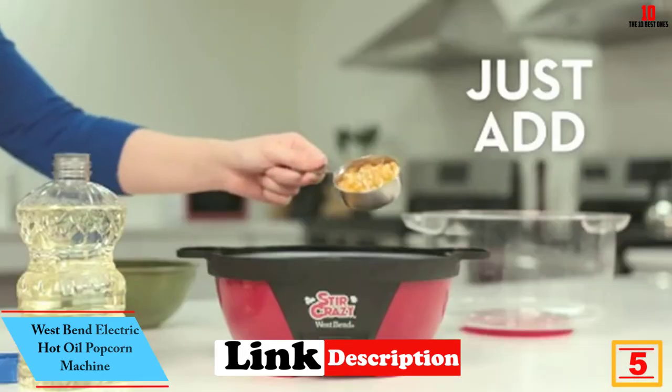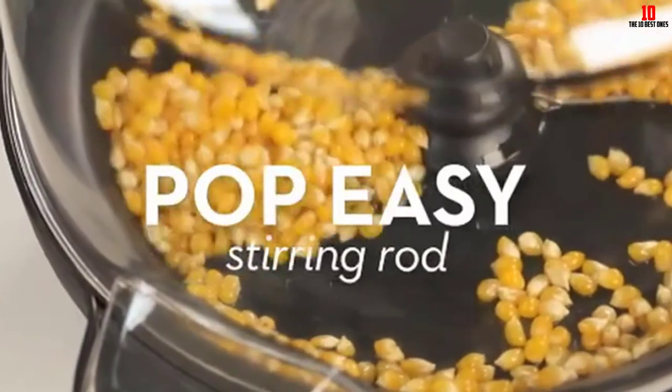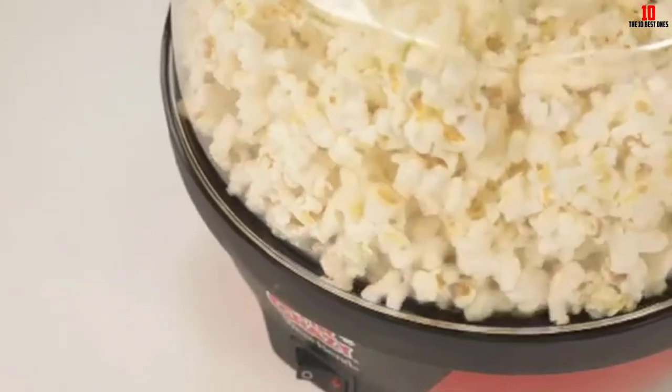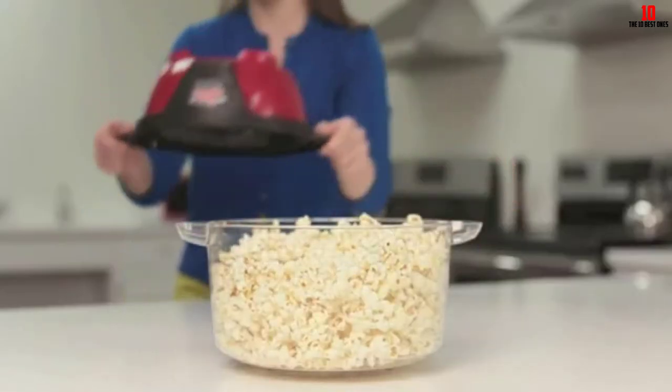At number 5 we have the West Bend Electric Hot Oil Popcorn Machine. This highly reputable West Bend Stir Crazy is a substantial six-quart pot, allowing you to rustle up movie time snacks for the whole family and guests without multiple cooking sessions. The see-through cover lets you keep an eye on your popcorn as it cooks, and this also serves double duty as a bowl.